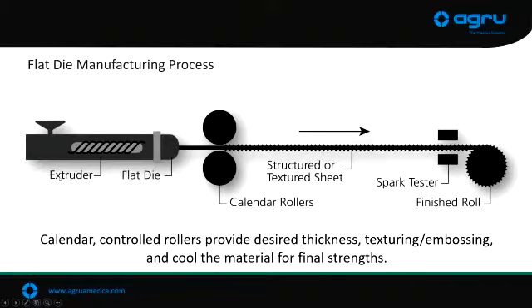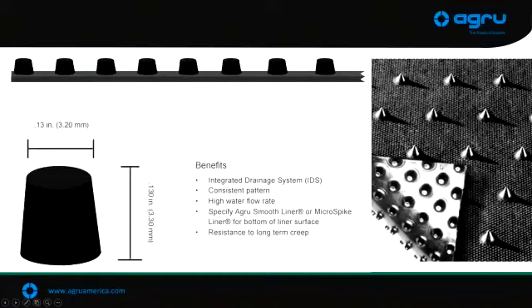The ingredients for the geomembrane go through the extruder, hit the flat die, and that's your geomembrane sheet. This is what makes AGRU kind of unique and gives us a lot of variability in our manufacturing processes. We can change out the smooth rollers or textured or structured — depending on what roller we put in is the product that comes out. Everything is spark-tested for any holes or defects, so everything that leaves the shop is hole-free.